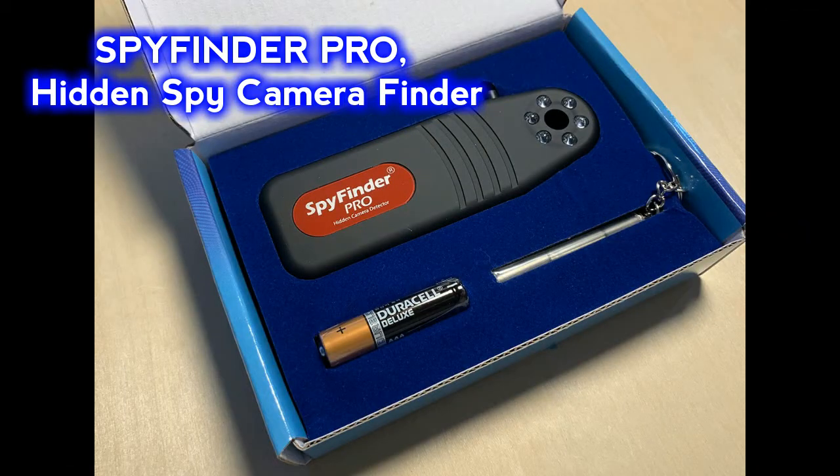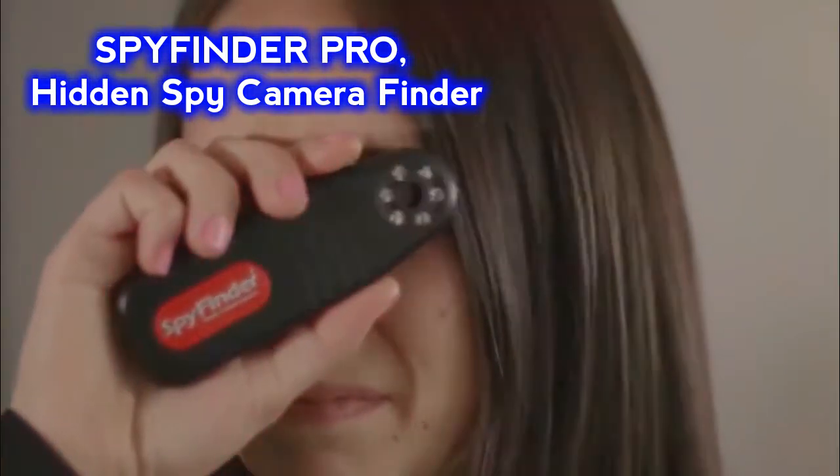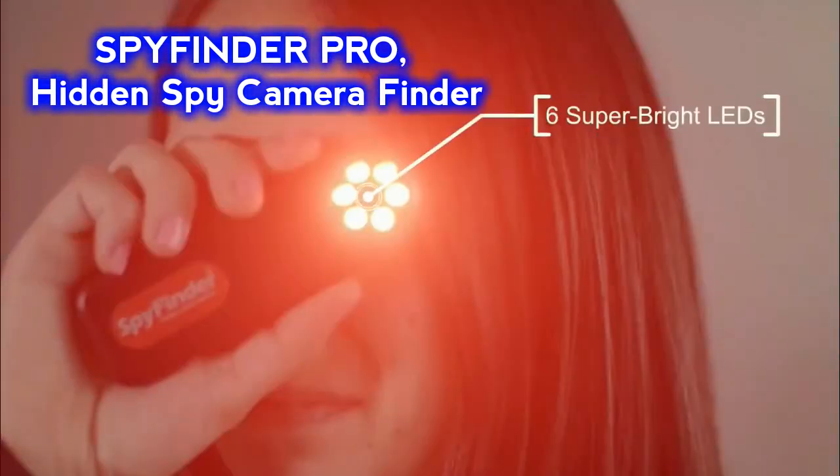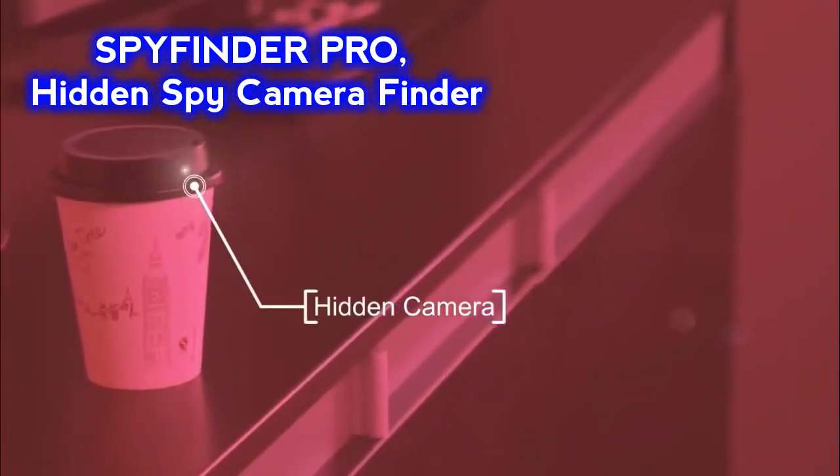Now I will show you a gadget with which you can easily find out if there is a hidden camera in the room. The name is Spy Finder Pro, Hidden Spy Camera Finder. You will see it in front of your eyes — the 8 super LEDs in front of it will find out even the smallest hidden camera.